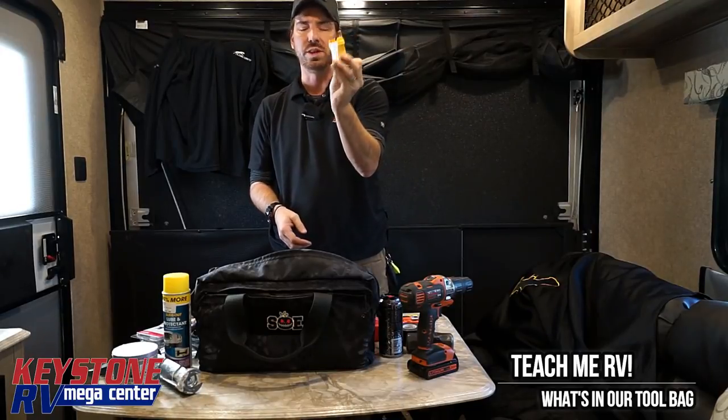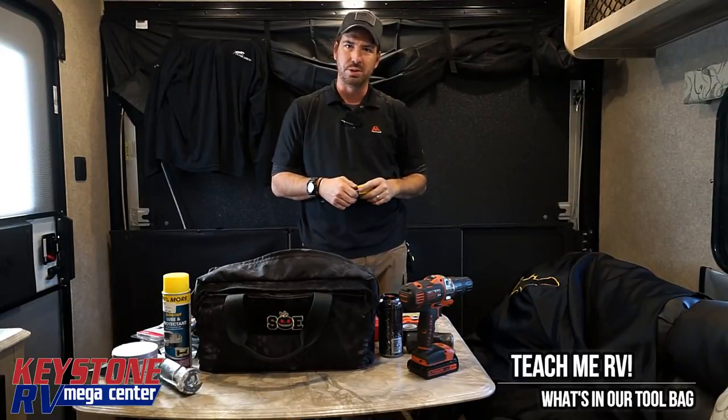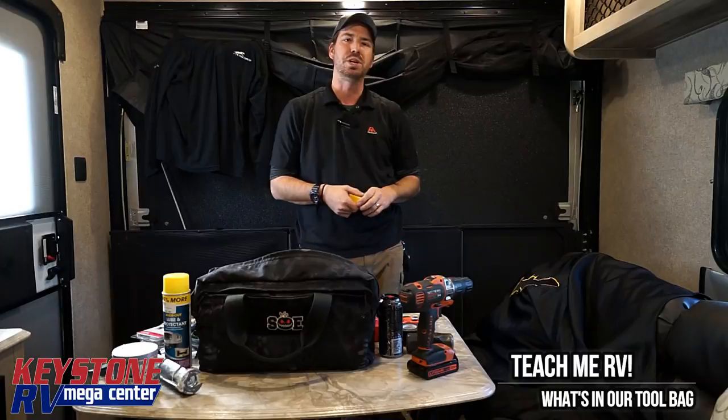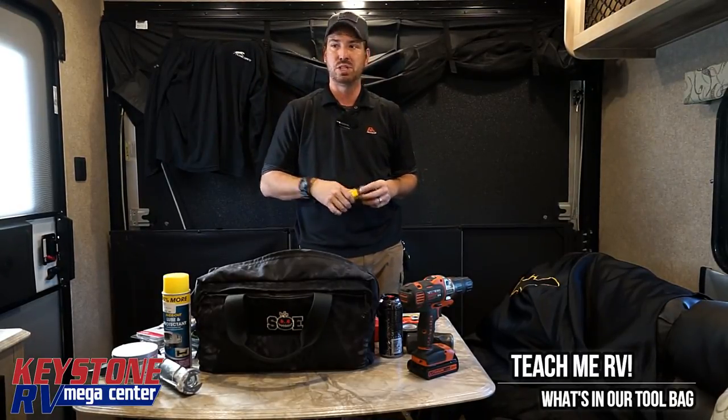And this is just a 110 tester — so I can plug this into the outlet. A lot of our questions at the service department are 'I don't have this outlet working.' If you plug into other outlets, we can determine whether it's an entire unit issue or whether it's just one particular section of the coach. This will tell us that.